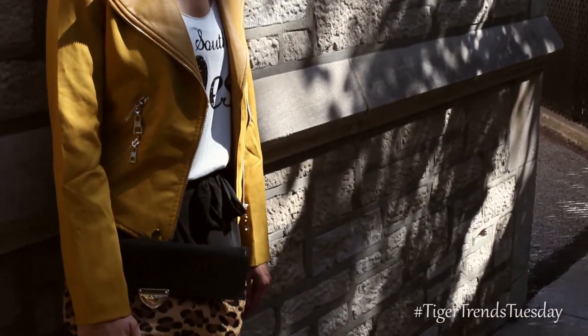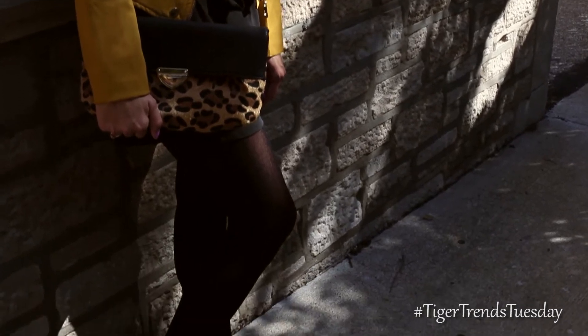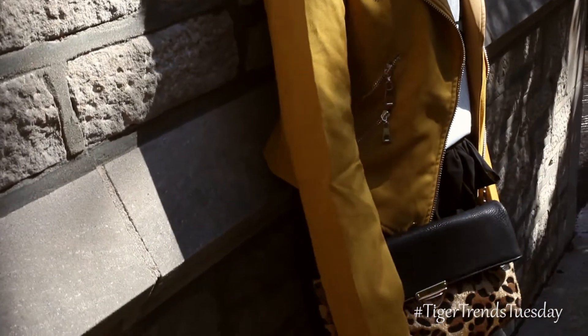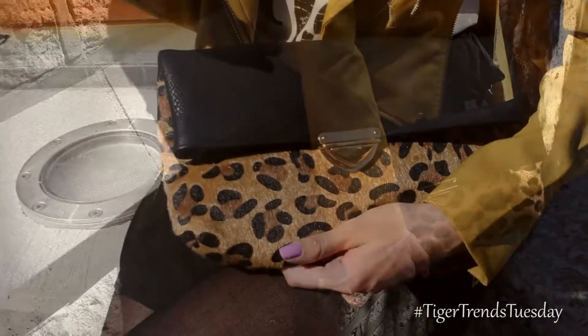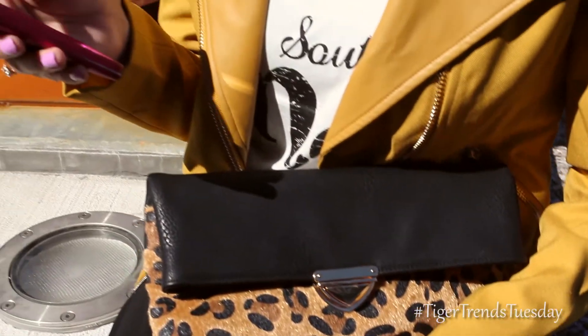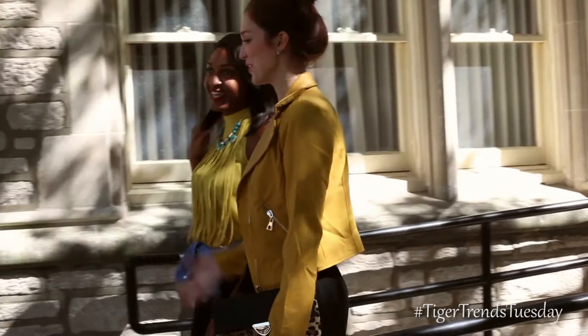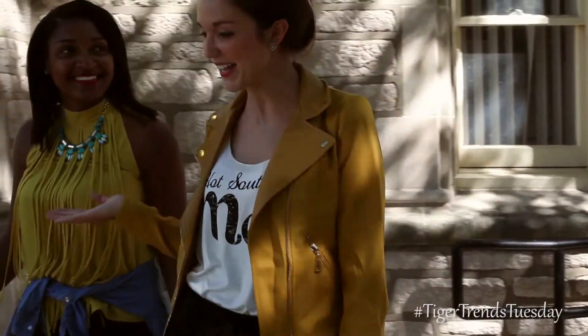Emily is sporting both chic style and Mizzou spirit in this outfit. This gold leather blazer is both comfy and edgy, with zippers and trim detailing. Leopard print is also on trend, so incorporate some fun into your outfit with some wild accessories like this cute oversized clutch. Pair these fall essentials together and you've got a fabulous outfit that will look great for any occasion.